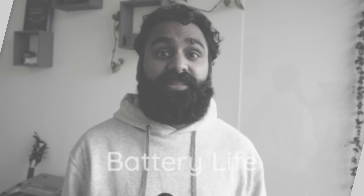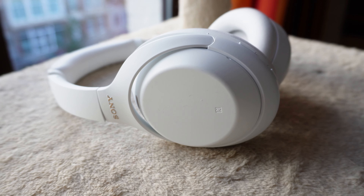If you're one to be far from a charger for long periods of time, you'll appreciate that the Sony XM4 packs a whopping 30 hours of battery life as opposed to 24 hours on the Bose QC45.